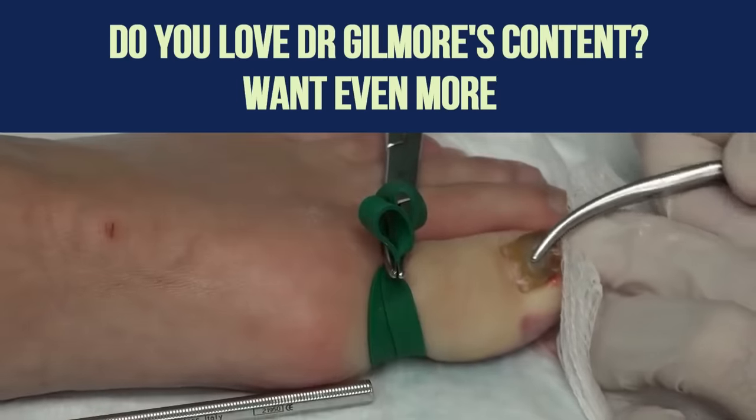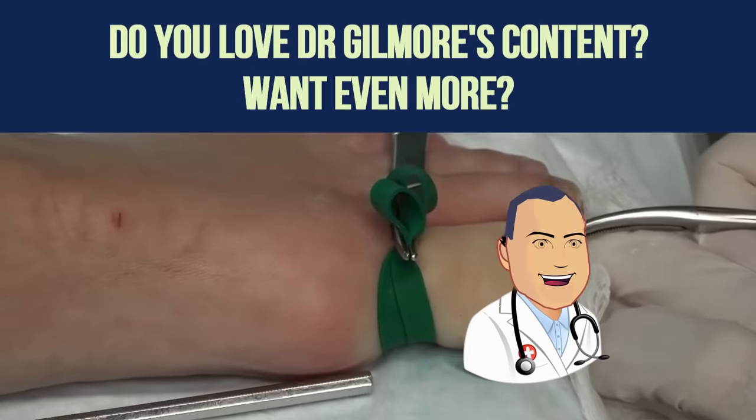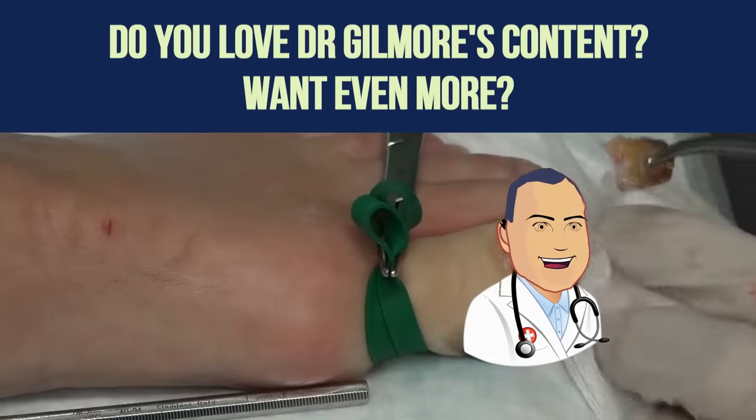Do you love Dr. Gilmore's cyst bursting, pimple popping, and infection draining videos? Want to see extended procedures with never-before-seen footage, early releases, and no ads? Then support us on Patreon for dozens of HD ad-free videos. You can still watch on YouTube for free, but if you want premium content with no ads, become a patron on Patreon. There's a link in the description.